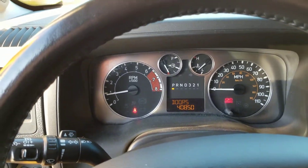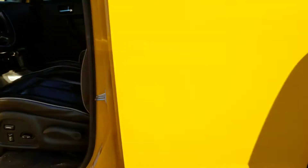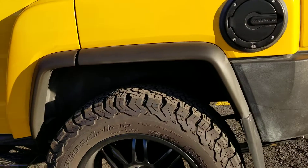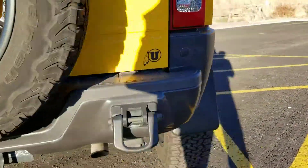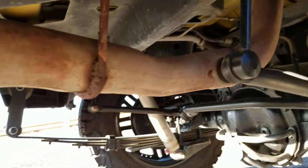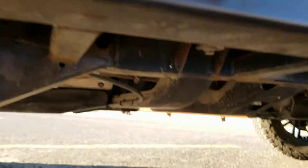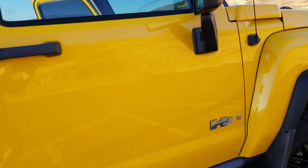No check engine lights. $40,850. Custom Gibson exhaust.